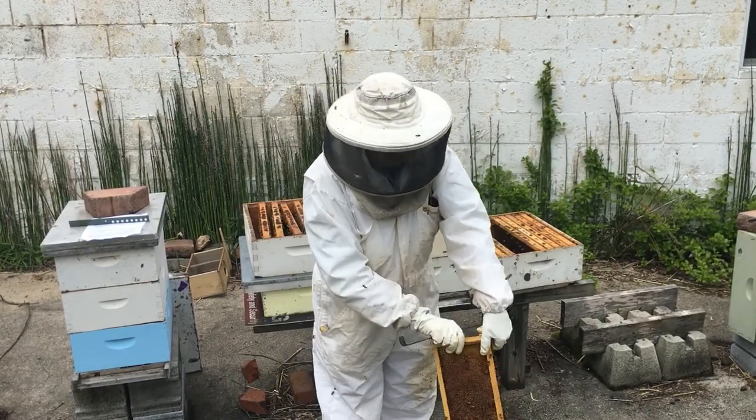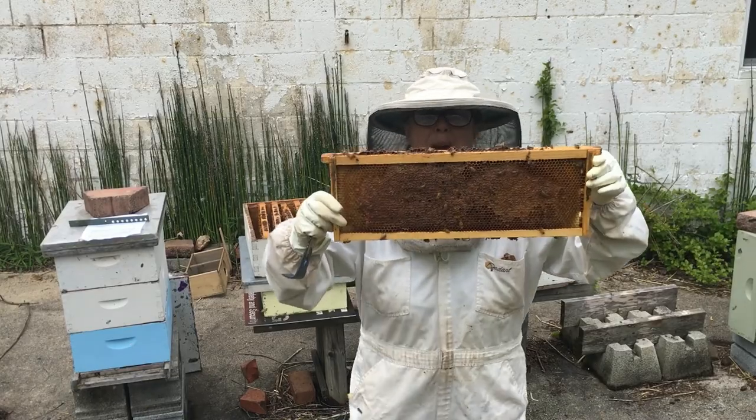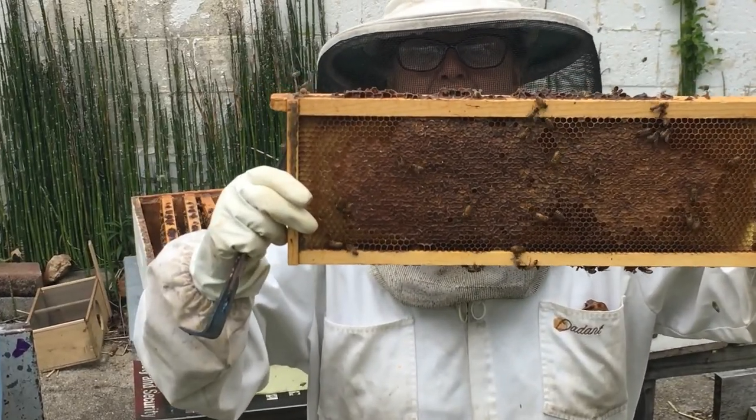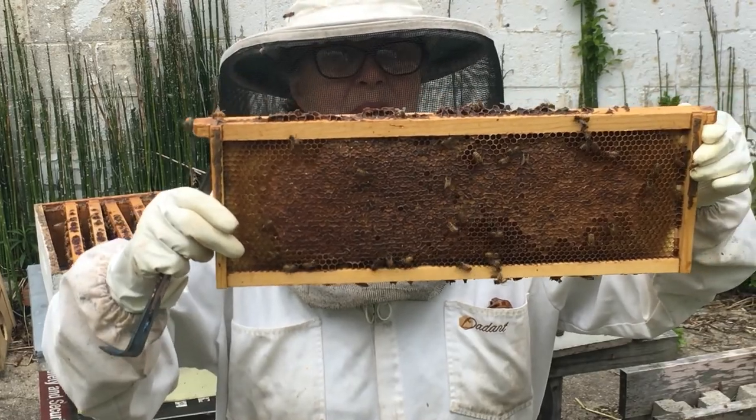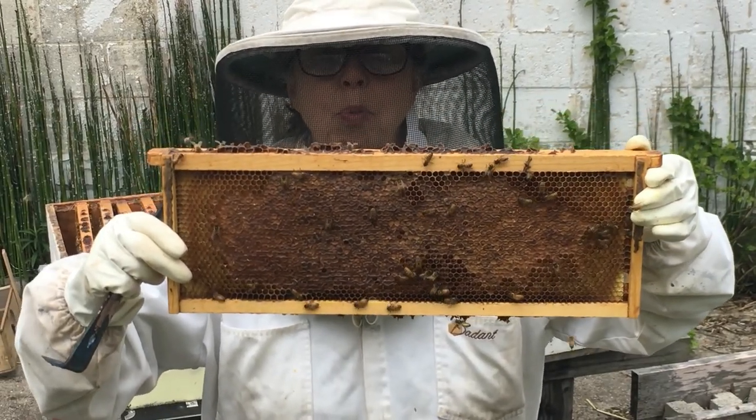This is a frame that has some capped honey. It's a different color brown, but underneath there's nice honey. The bees are eating some of it, but they're also storing some for winter.